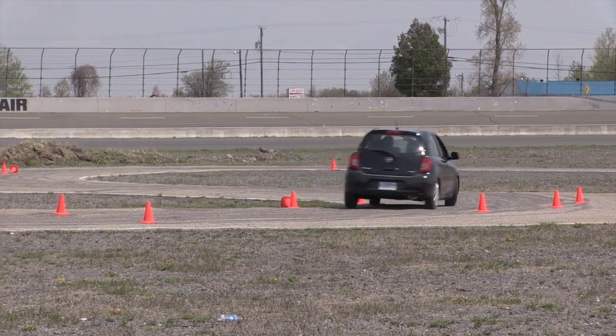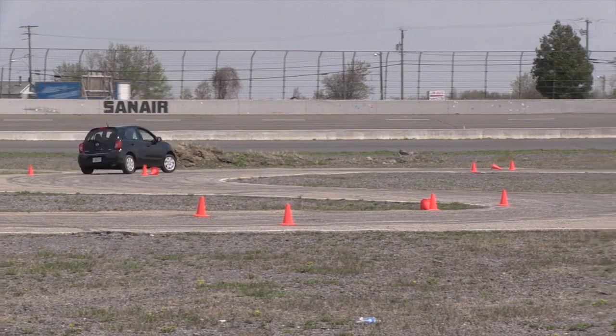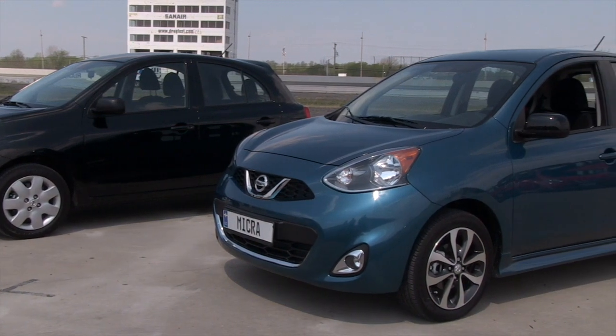Here are the highlights. While the Micra isn't big on features, it's big on the fun-to-drive factor, making this small car easy to live with every day. It's a perfect first car or a second vehicle for a family.